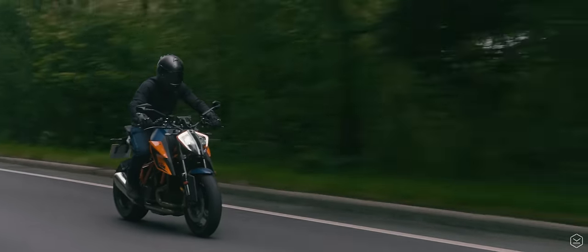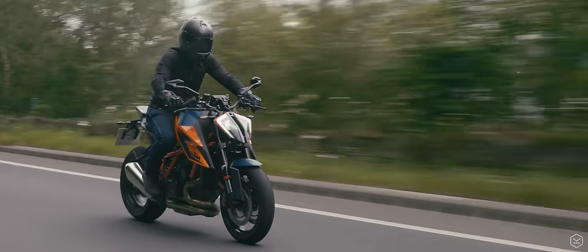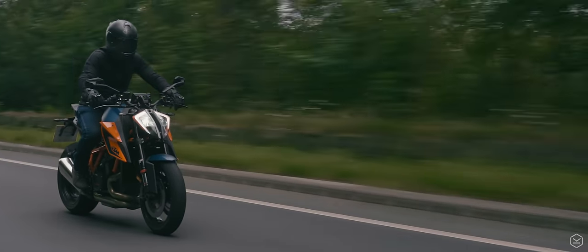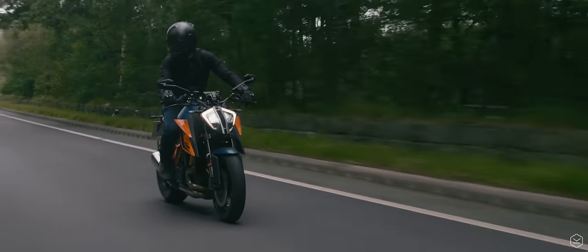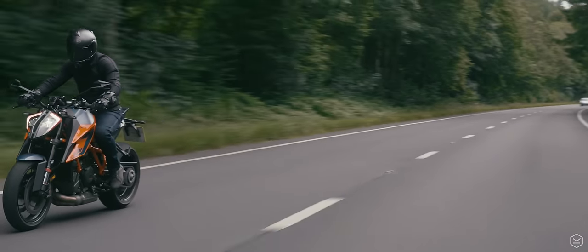The Tech Pack costs an additional £830 to the base model. If you're considering purchasing the Super Duke R, factor the Tech Pack into your budget. We wouldn't consider purchasing the Super Duke without the Tech Pack add-on.